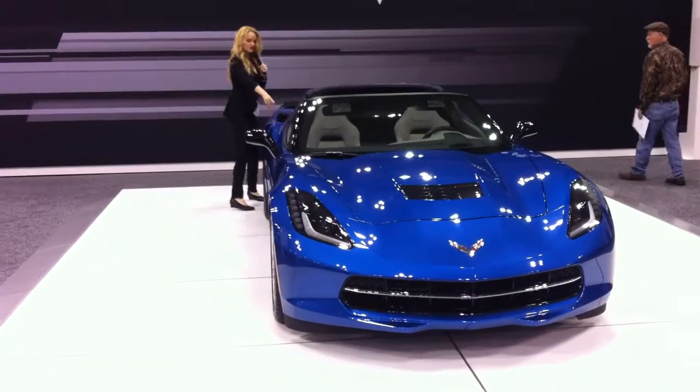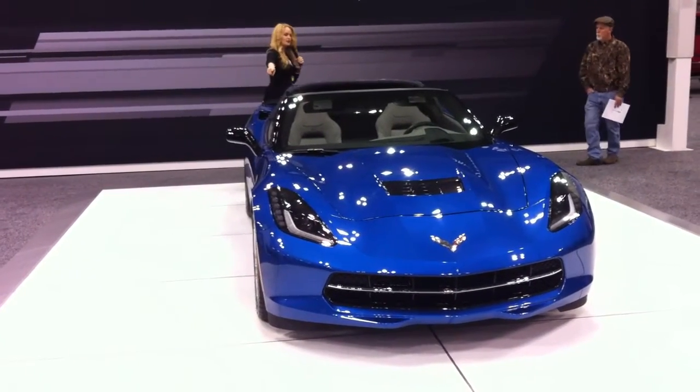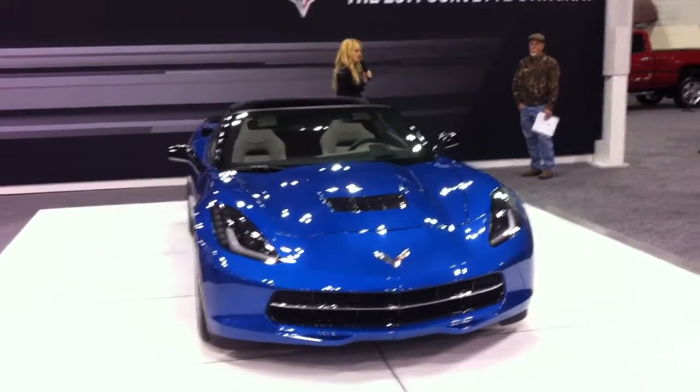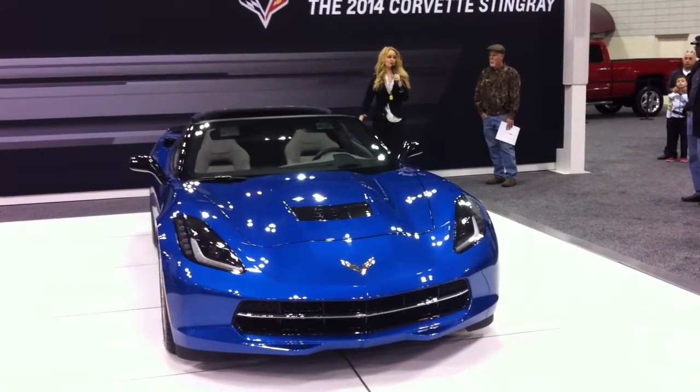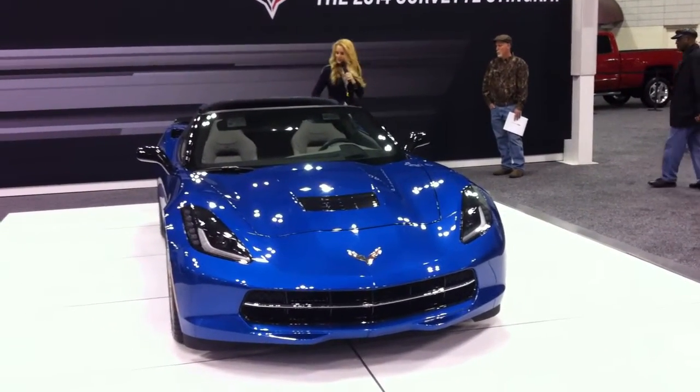Now these vents back here are actually functional as well. Those are going to cool your brakes, your differentials, and your transmission. You're going to find the quad exhaust system here in the back of the Z51 Performance Package, along with an extended tail.